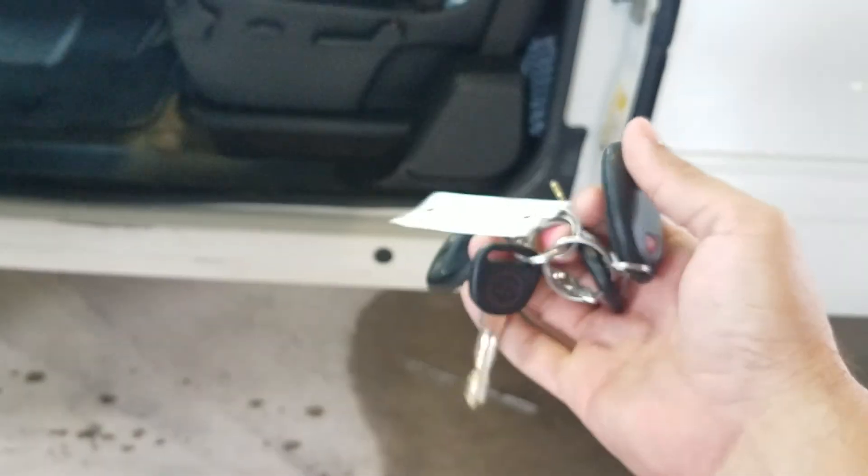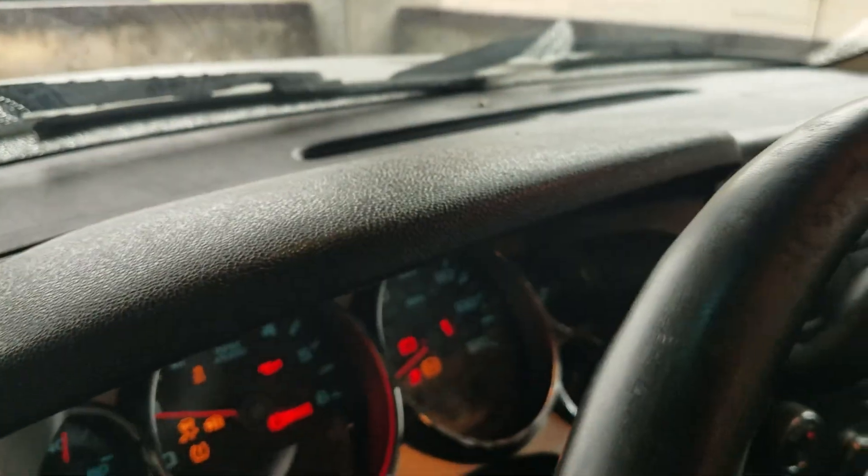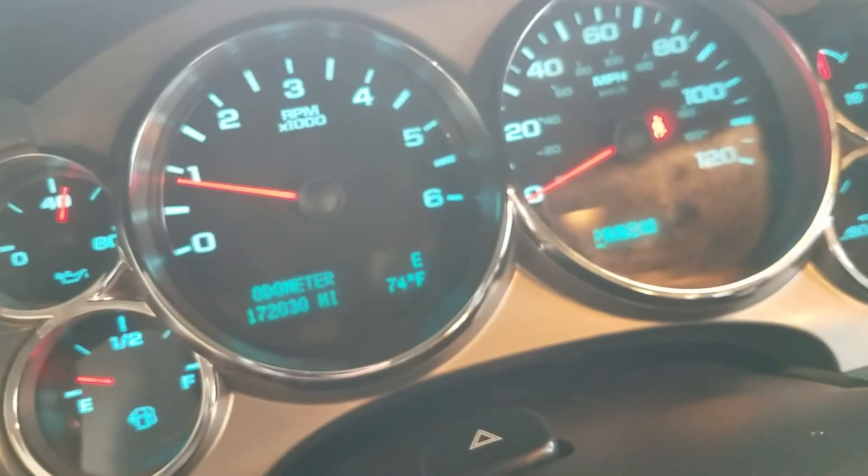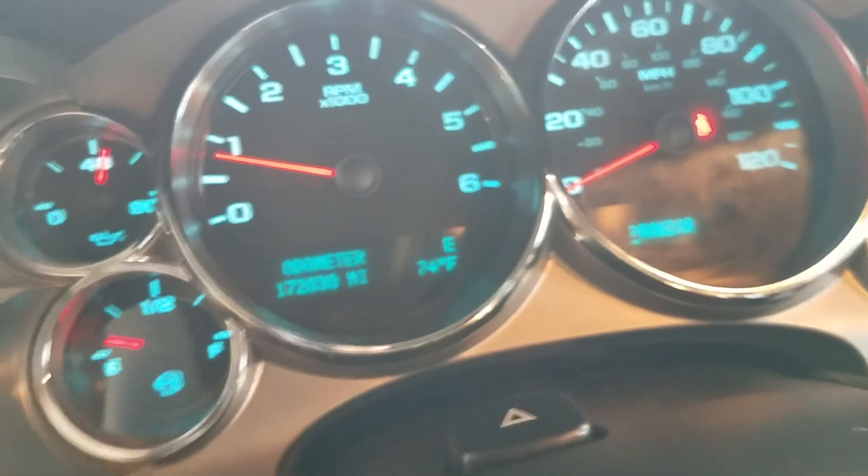Getting inside the truck — it's got two keys and two fobs. I tested both fobs and they both work. Power driver seat works just fine. When I go to turn this truck on, it fires right up. You can see current miles: 172-and-some-change. No check engine lights, no dummy lights.